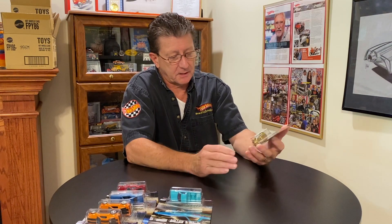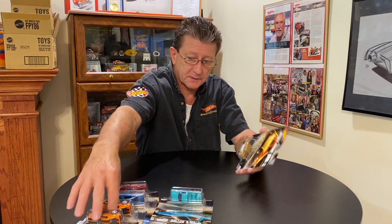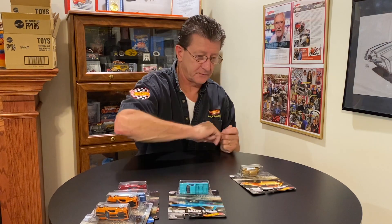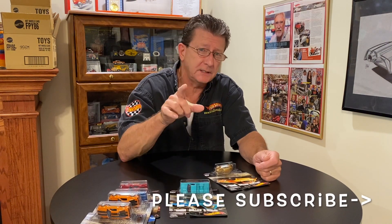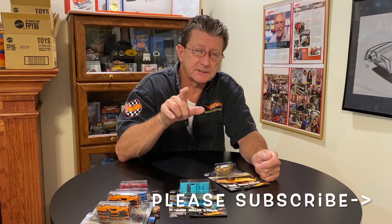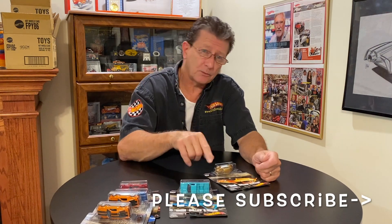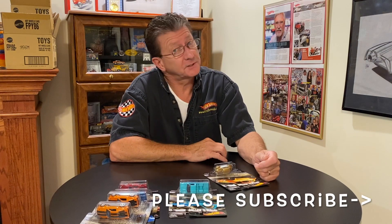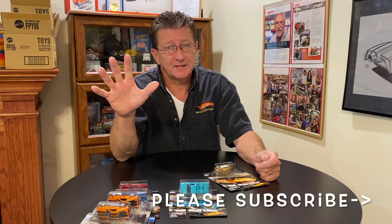And there you have it — the Car Culture Boulevard Cruisers. There are five in the series. Look for the color swing in the Mustang, and of course the Nissan Hardbody is one that's really really hard to find. Thanks for watching, really appreciate you guys stopping by. Please subscribe, please tell your friends, please be kind to one another, and please be safe out there. Until the next time, see you right here on Hot Wheels TV — hopefully see you somewhere soon. Take care of yourselves, bye-bye.